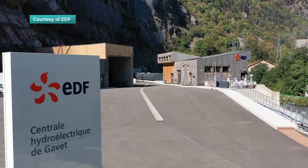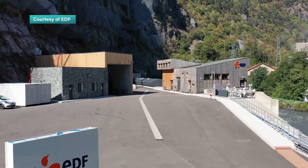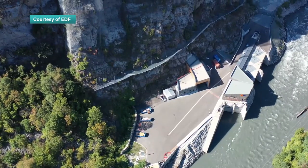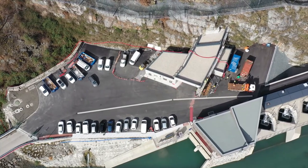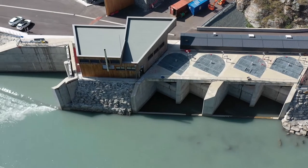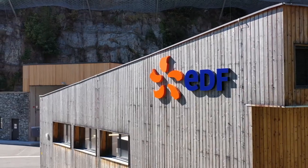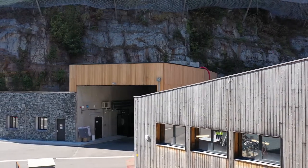This hydroelectricity power plant blends almost seamlessly into its surroundings in the French Alps. Most of the inner workings of the Romance-Gave site are set deep inside the rocky core of the Beldon mountain range. The Romance River has been used to create hydroelectricity for more than a century, but EDF has transformed the way it harnesses the power of nature here in order to help protect it.